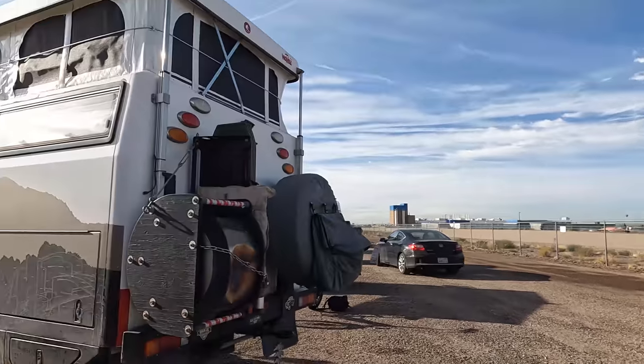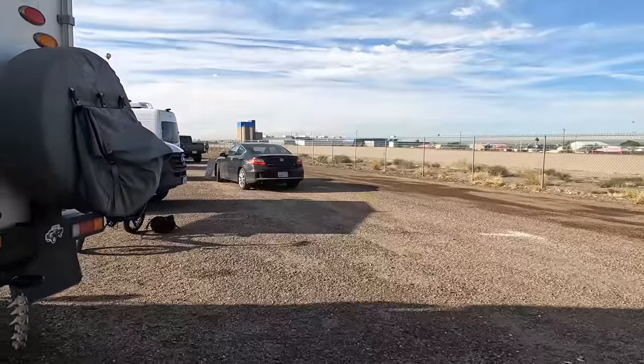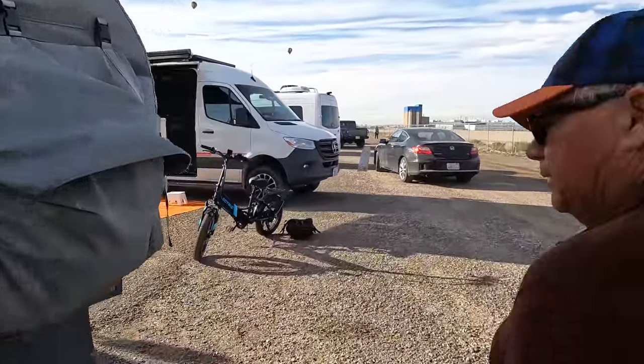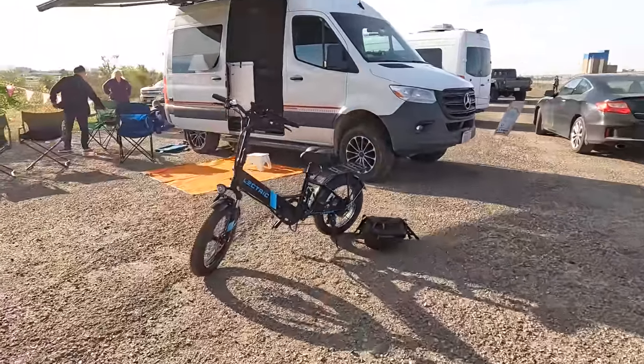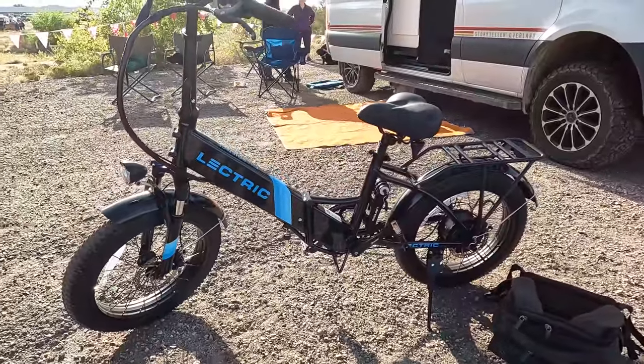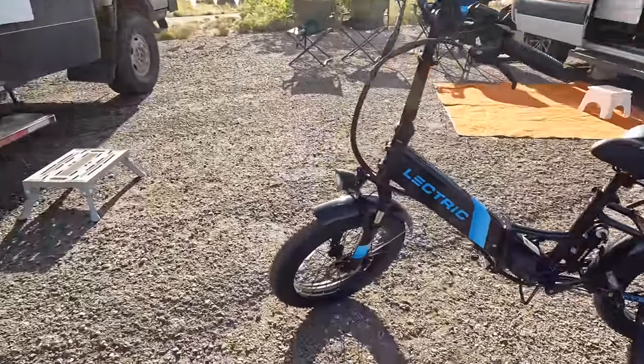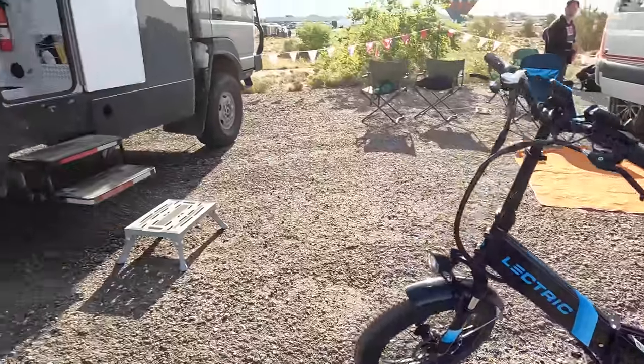Where are you from originally? Originally from the Boston area, west of Boston. I currently live on the Front Range of Colorado. Can we go inside? Sure! Before we do, I want to give a big shout-out to Electric Bikes for hooking me up with this bike — my mode of transportation here at the Albuquerque Balloon Festival. We have a video about them and we'll link them down below.